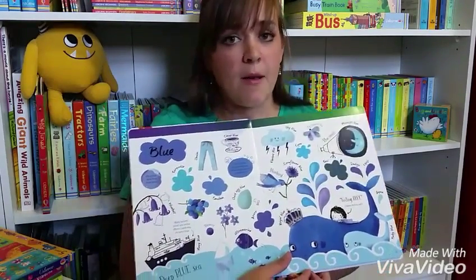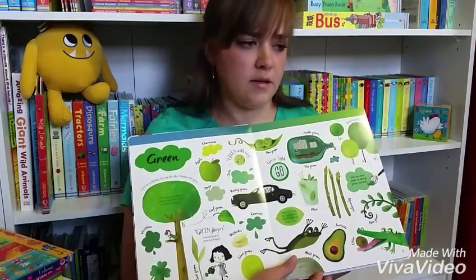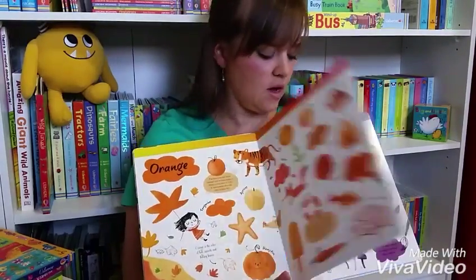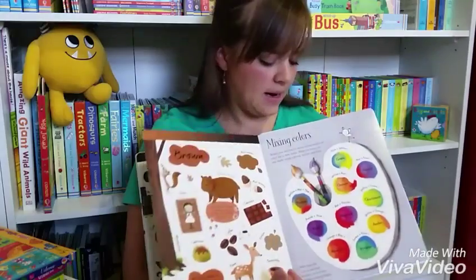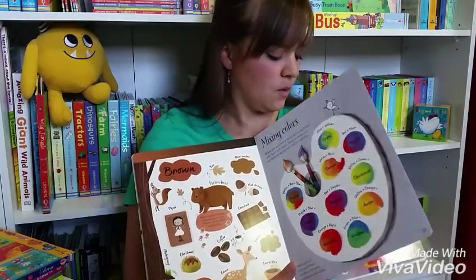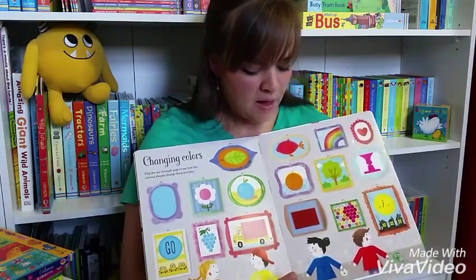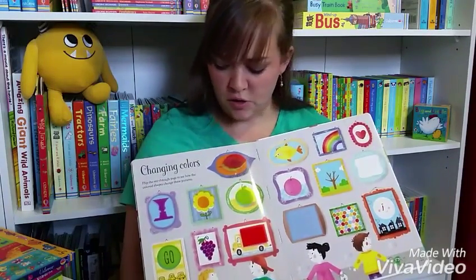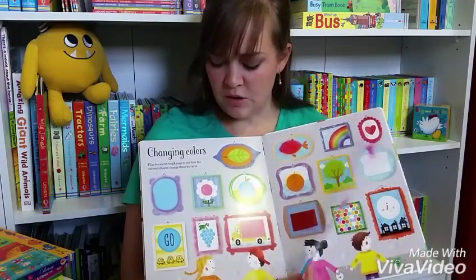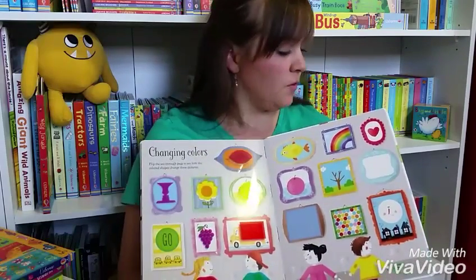Not only does it have colors, but it has information about the colors and how things came to be. Each color has its own spread. At the back, it has information about mixing colors, and then there's a little cellophane page where you can try mixing colors yourself — as you turn it over, it changes the color. Look at this one right here: as you turn the yellow on, it turns green. Super fun.